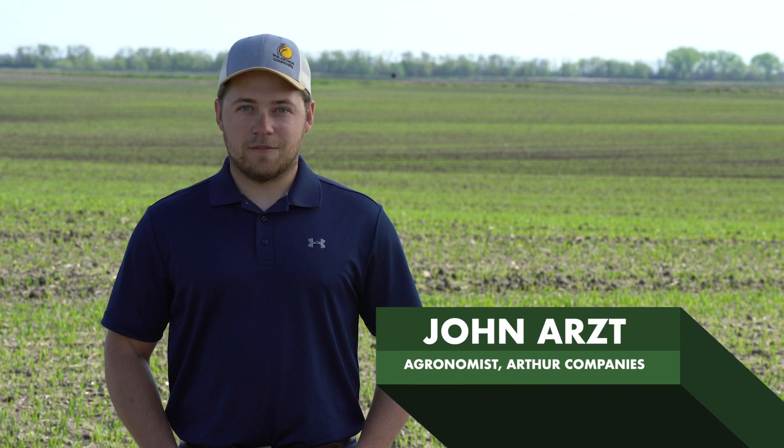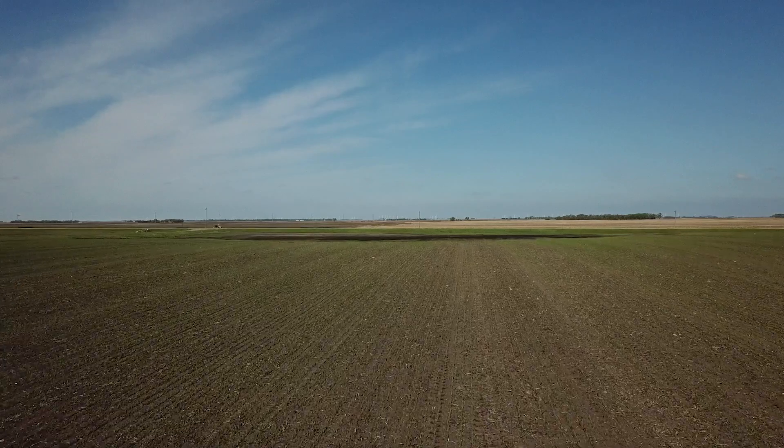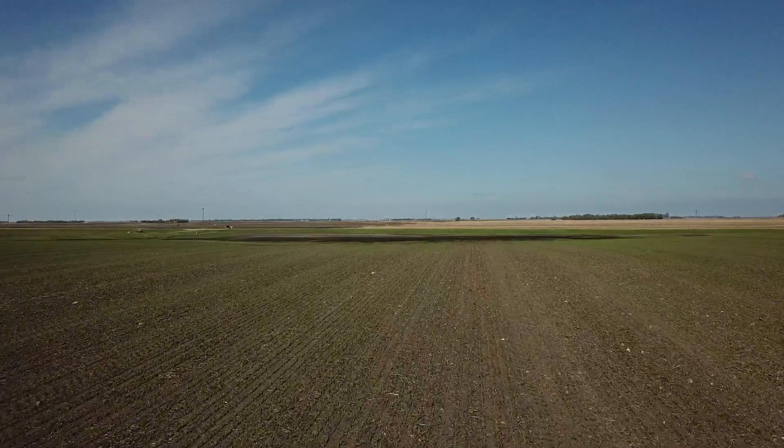Hi everyone and welcome to our first Living Proof video. My name is John Arts with Arthur Companies and I am the agronomist at our Page location. Today we're in a wheat field northwest of Page, North Dakota. The variety we have out here today is Westbred 9590, a fairly popular hybrid in the area due to its high-end yield potential, protein content, and standability.